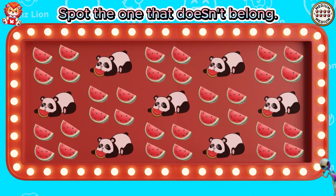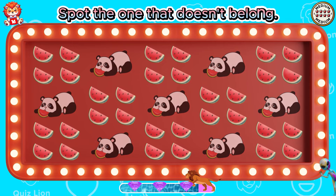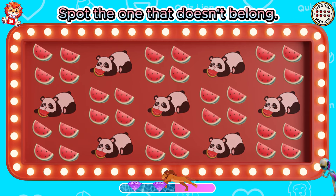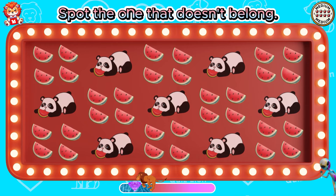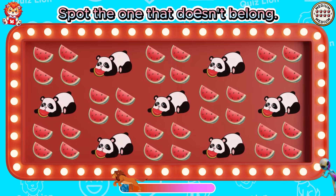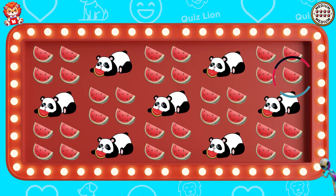Spot the one that doesn't belong. I am very impressed with what you have done.